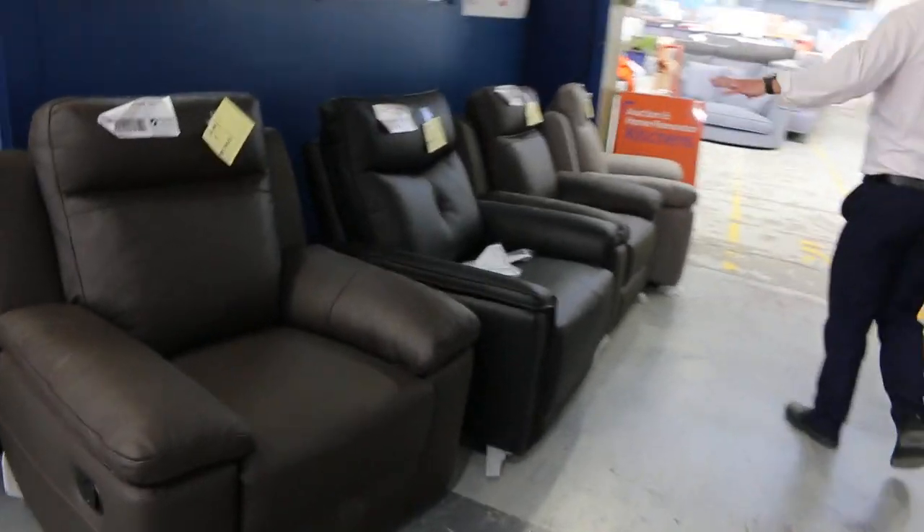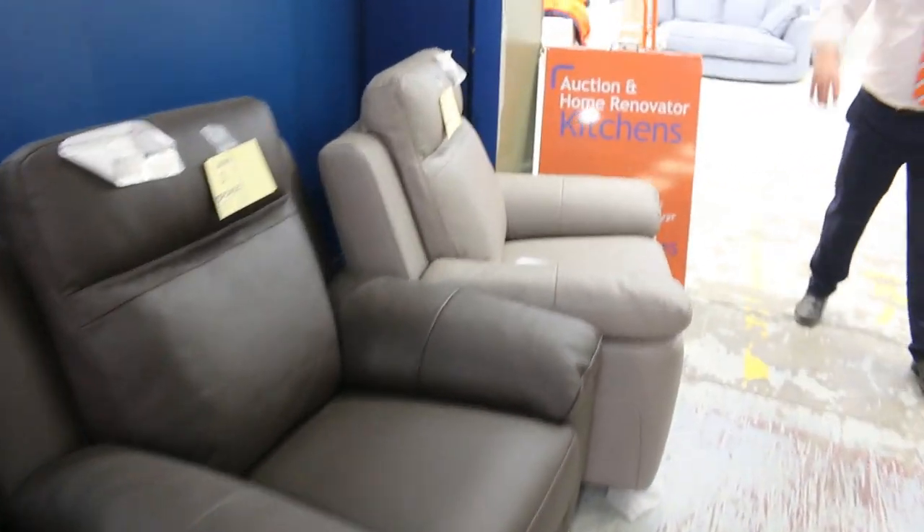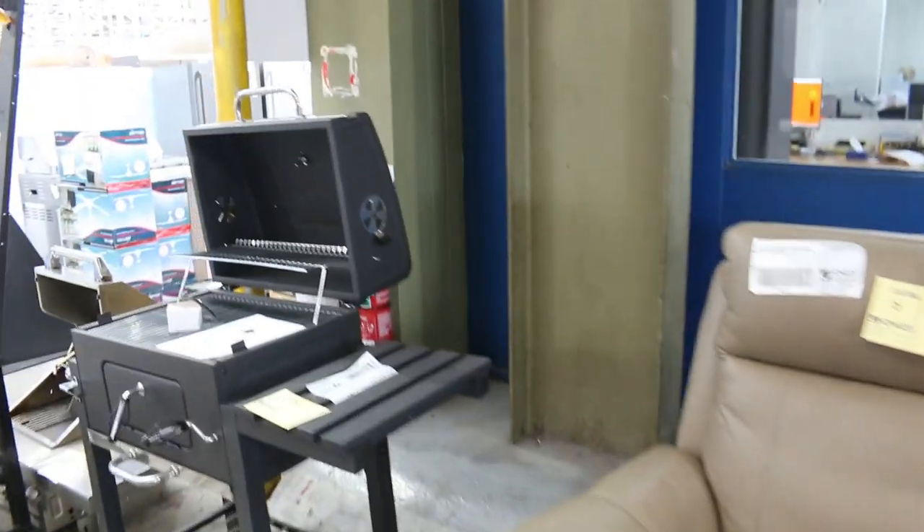Some really nice looking reclining armchairs there, all beautiful leather recliners. They're probably going to be about the $400 mark — that's about the right money for them, that'll be where the bidding's at.